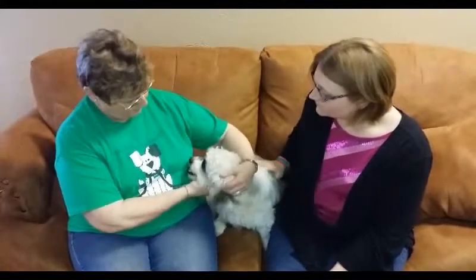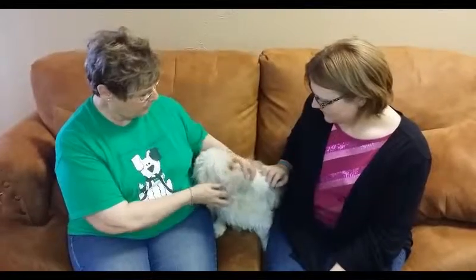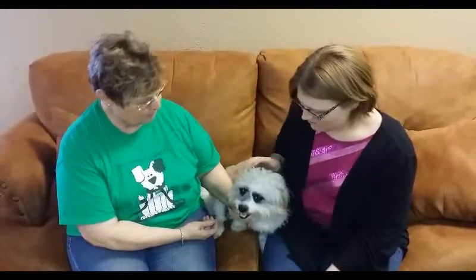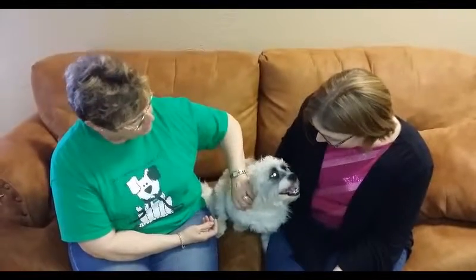They're Shih Tzus and sweet little dogs. They love to be held. They like lots and lots of lap time and petting and things like that. Now his little brother, Georgie, likes to give kisses too. Herbie's not so much on the kisses.